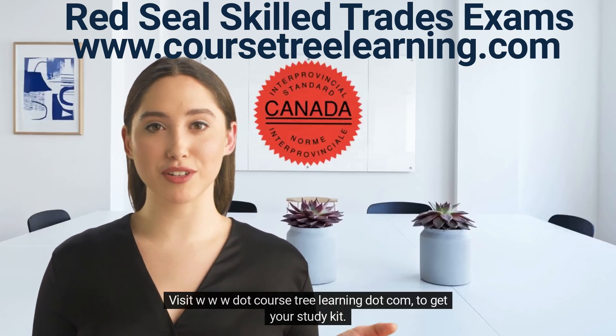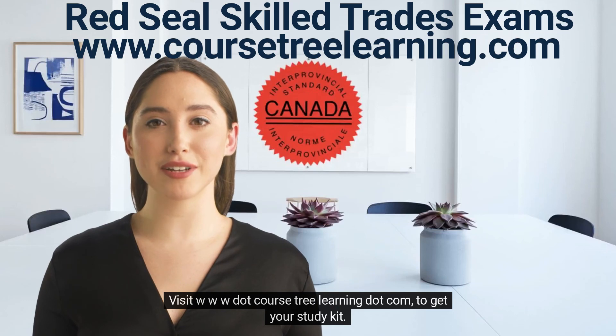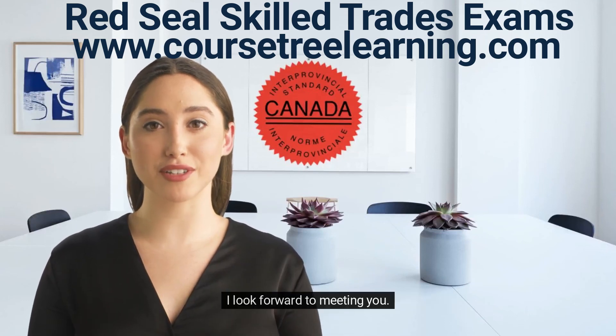Visit www.coursetreelearning.com to get your study kit. I look forward to meeting you.